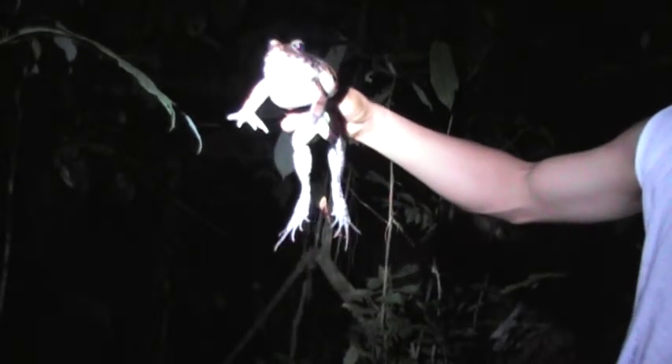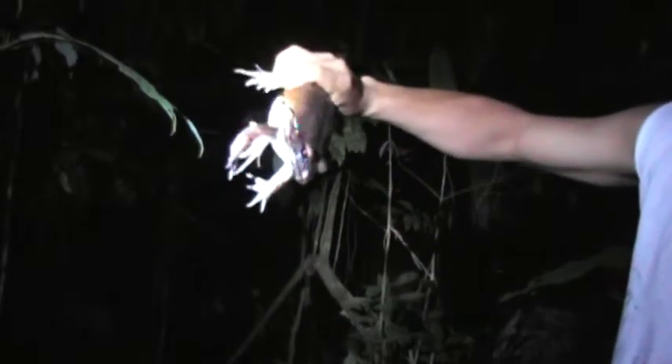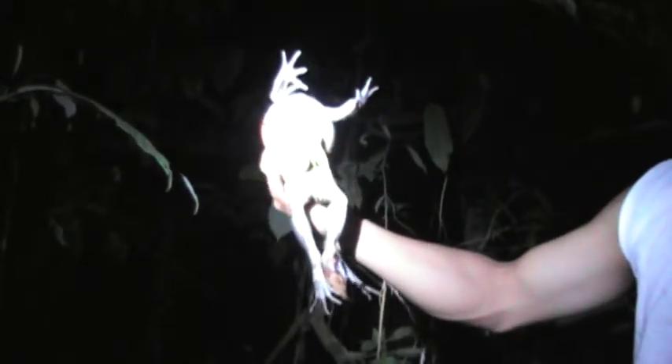This is a Smoky Rain Frog. It's actually a good sized frog, you can see. Look at this beautiful frog.